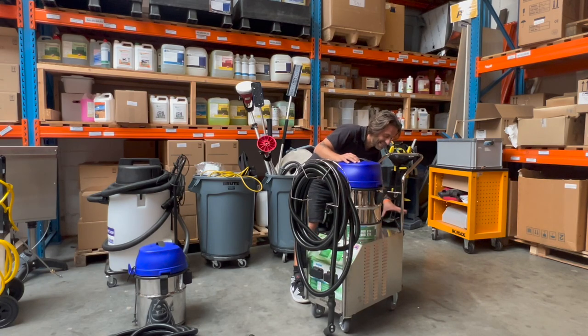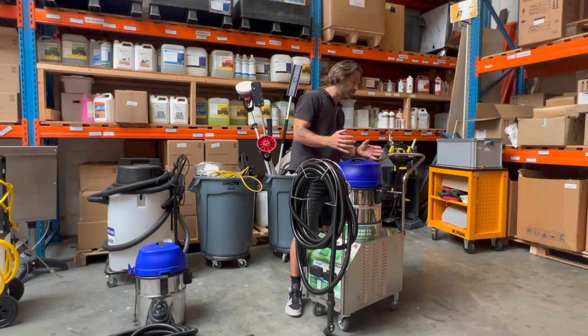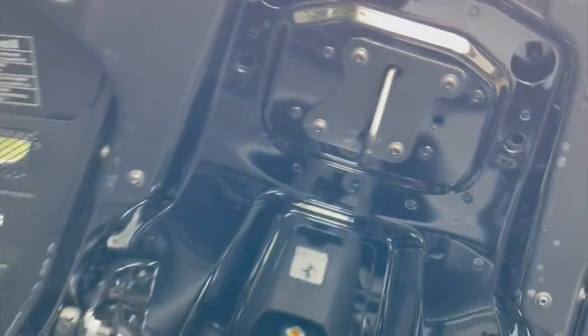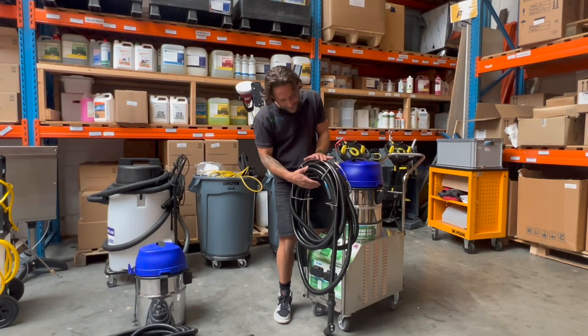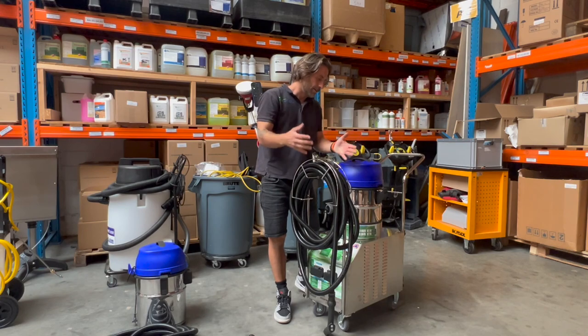You can put your chemicals in the back and use them. Chemicals could mean probiotics like Knoll uses, or whatever you want to put in there — it's possible. It's also got an extra-long hose, which means you can work your way around the car.